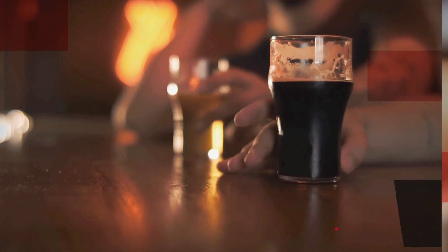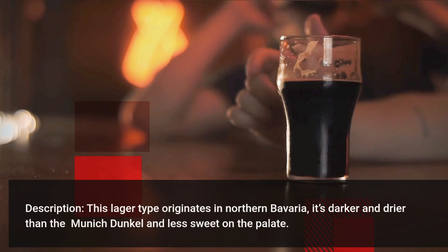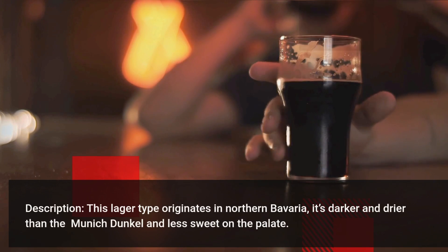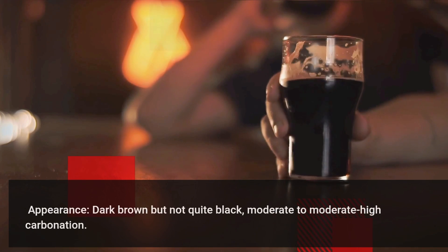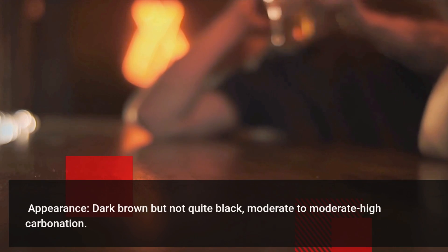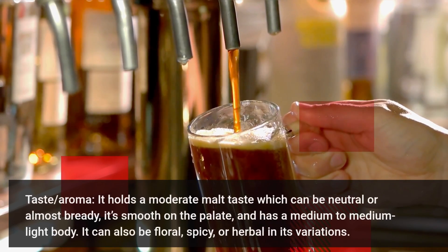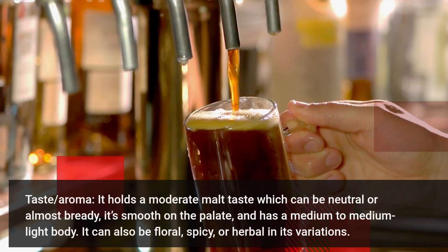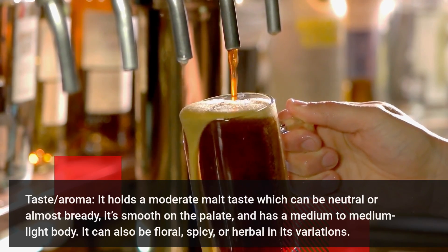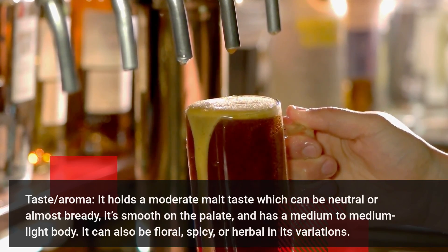Schwarzbier — this lager type originates in Northern Bavaria. It is darker and drier than the Munich Dunkel and less sweet on the palate. Dark brown but not quite black. Moderate to moderately high carbonation. It holds a moderate malt taste which can be neutral or almost bready. It is smooth on the palate with a medium to medium-light body. It can also be floral, spicy, or herbal in its variations.